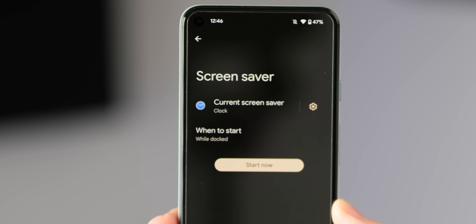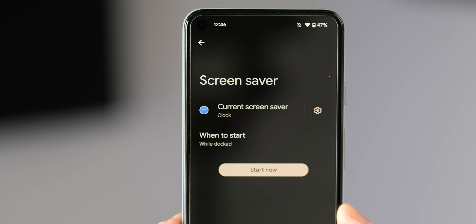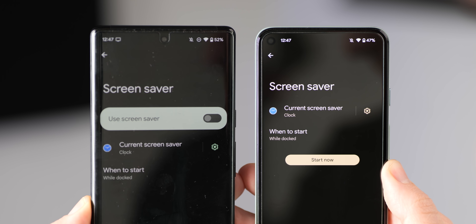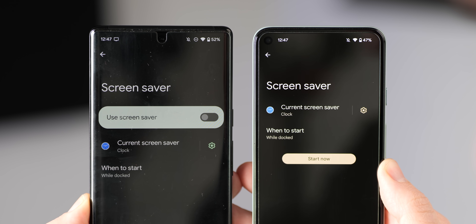The screen saver section within overall device settings also has a new UI with a prominent start now button, which replaces the more commonly used toggle seen on older builds.